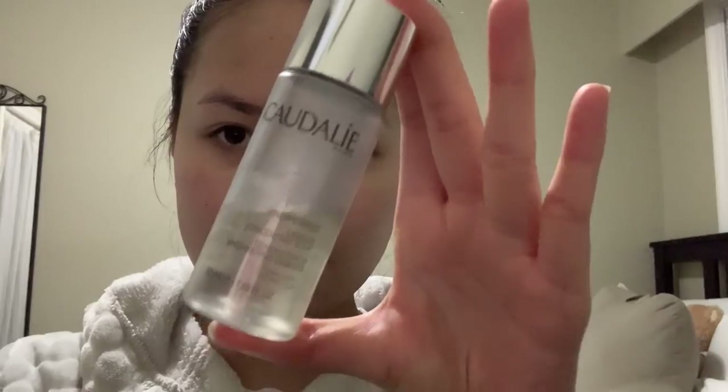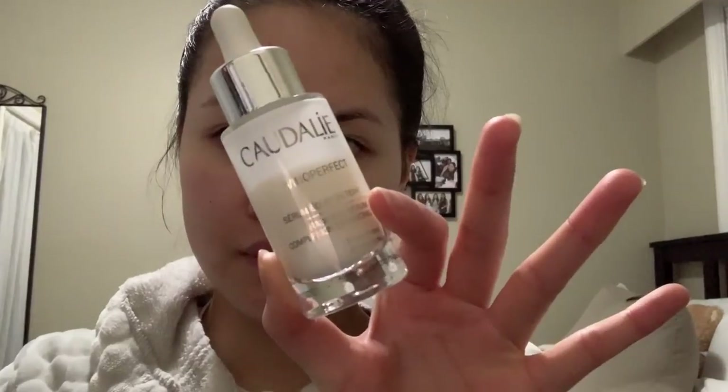Next up I'm going to use the Caudalie essence and serum, except this time I'm going to leave the serum on for at least 20 minutes to let the glycolic acid do its thing before applying anything else.